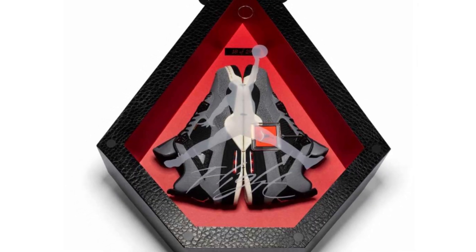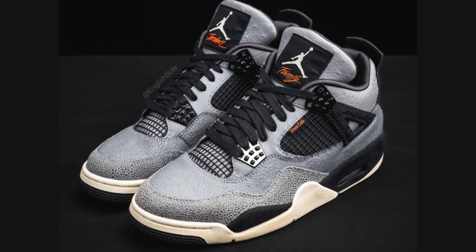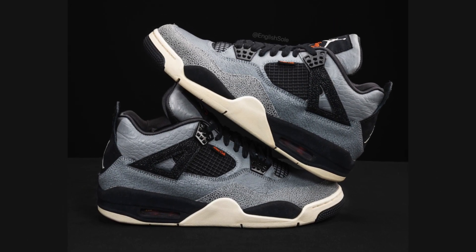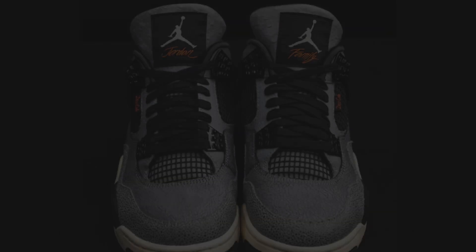The Air Jordan 4 Dress Code is a super limited edition sneaker with only 29 pairs released exclusively to members of the Jordan Brand family, which includes NBA and WNBA athletes. This is a Player Exclusive (PE), which means it wasn't available for public purchase.